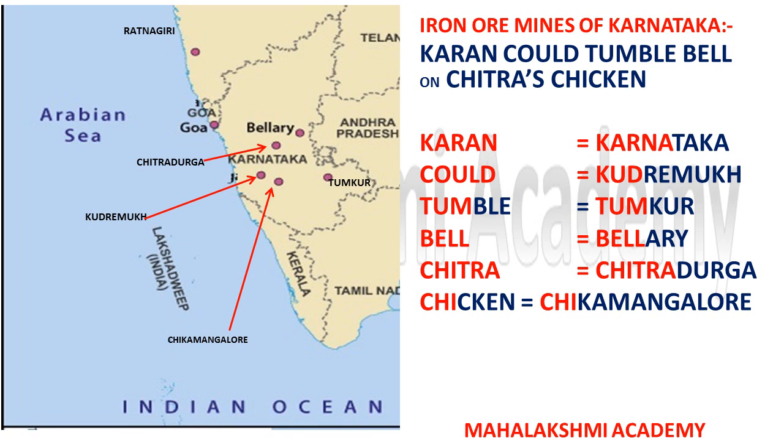'Chitra' stands for Chitradurg, which is just near Bellary. The last part, 'Chikkan,' stands for Chikmagalur, which is near Kudremukh. So these are the iron ore mines located in Karnataka, and you can learn all of them with the trick: 'Karan could tumble bell on Chitra's Chikkan.'